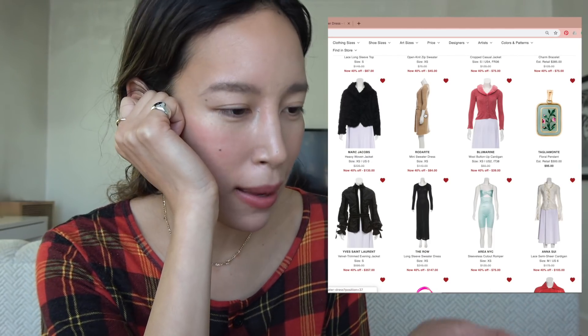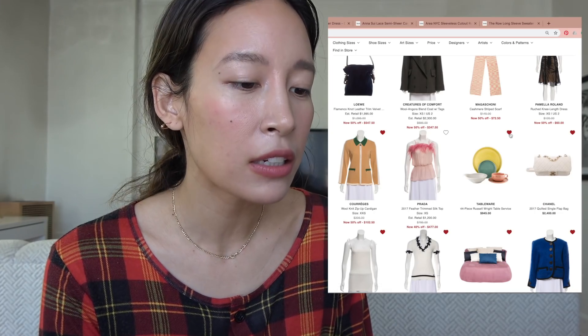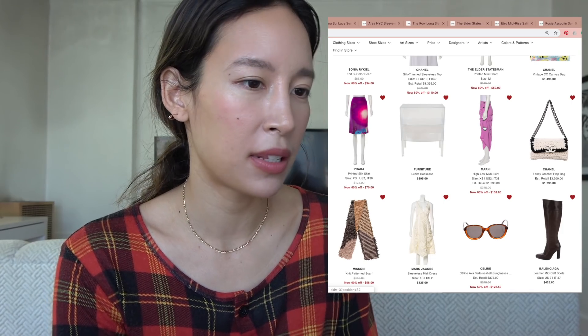I always open things in new tabs so I can look at them later. There's a tableware set for $1,000 — no thank you. It says estimated retail right here, which usually means it still has its tags on. I want to open this in the next window.